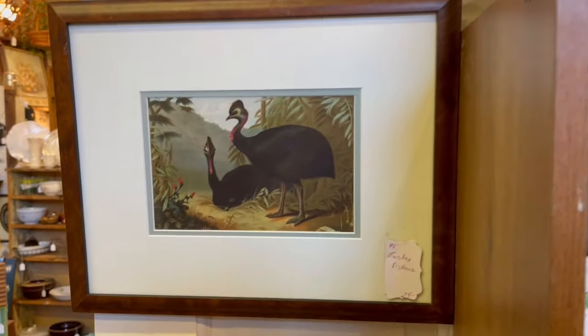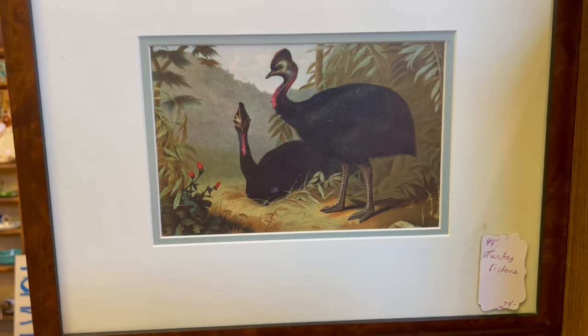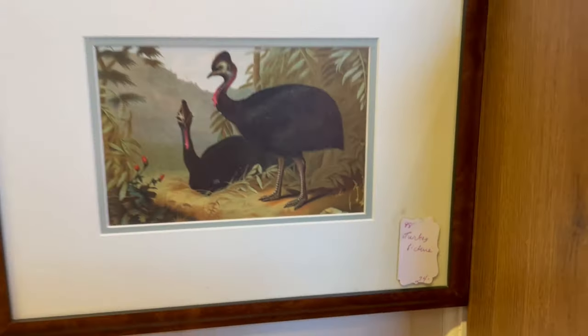Because Thanksgiving is literally next week, let me just end on this really cool picture of turkeys. $24. So fun.